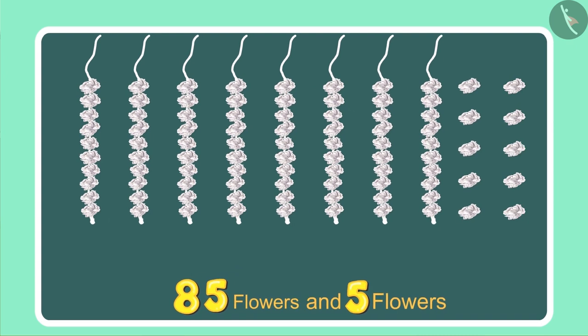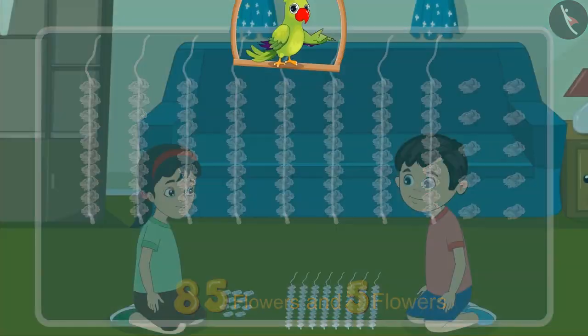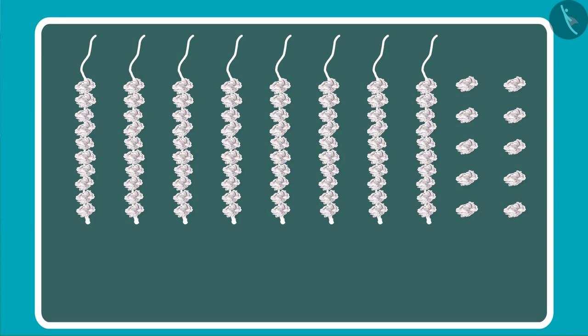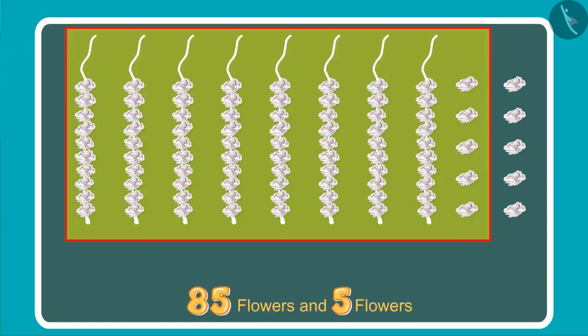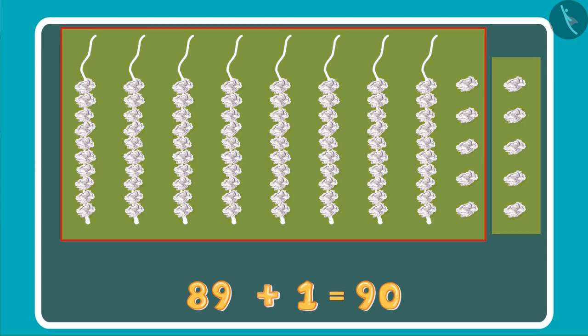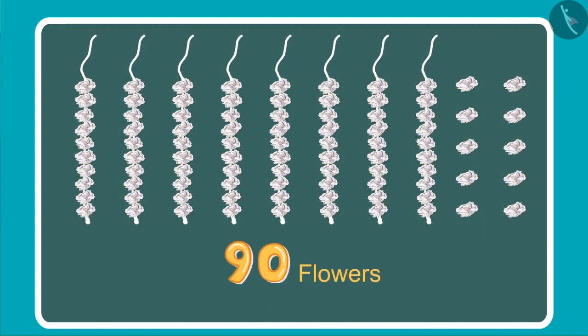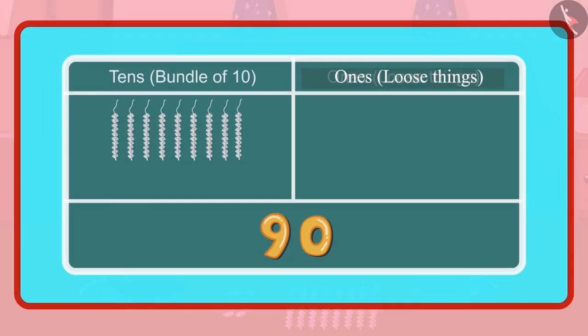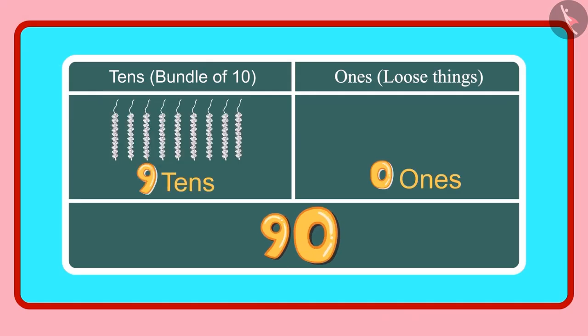So how many flowers do we have in total now? Children, do you know how many flowers Chotu and Pinky now have? Come let us see. Look Pinky, earlier we had 85 flowers and then we got 5 more. That makes it 86, 87, 88, 89 and 90. We have 90 flowers in total. Chotu, do you know how many 1s and 10s does the number 90 have? Yes Pinky, 90 has 9 tens and 0 ones.